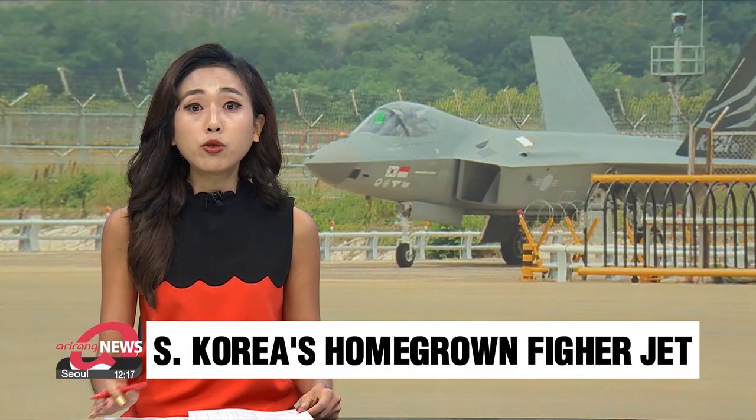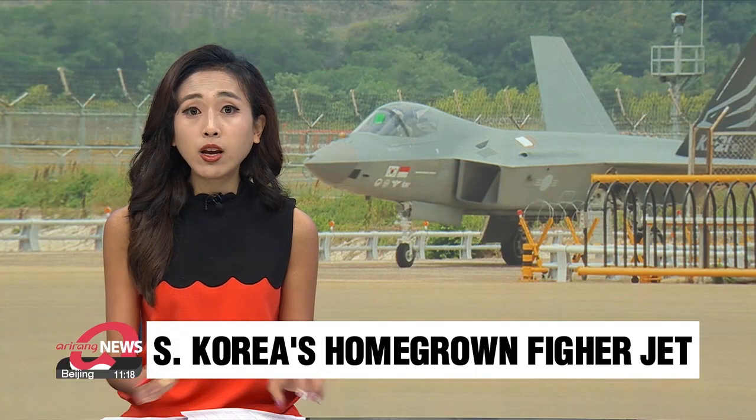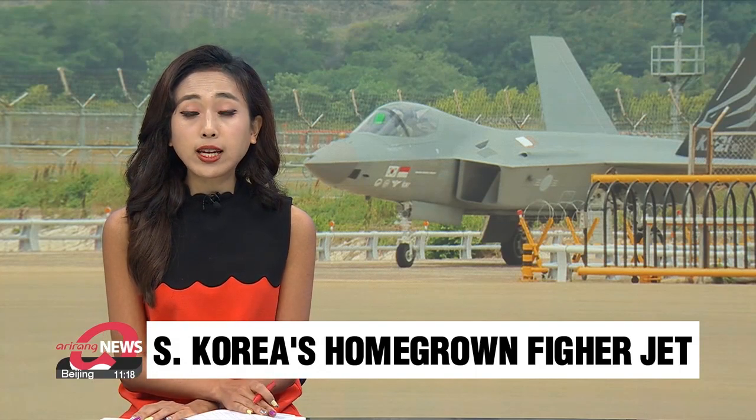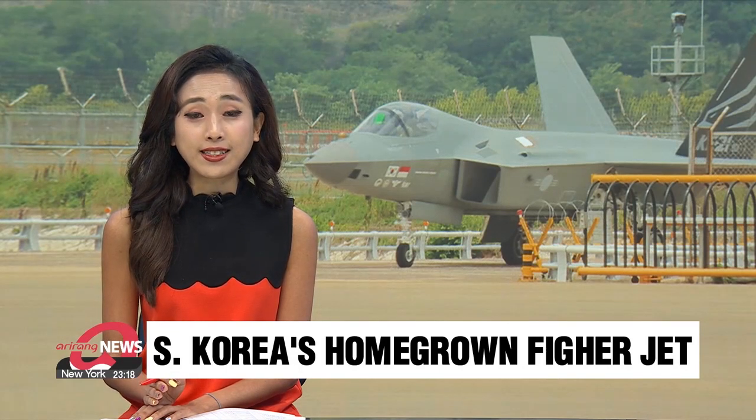South Korea's new locally developed fighter jet, the KF-21, taxied along the ground prior to its first flight, scheduled in late July. This is the first time the jet has moved on its own under the public eye. Bae Eun-ji has the details.